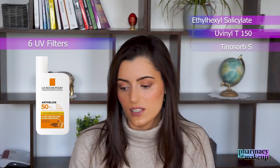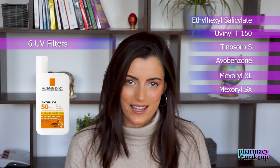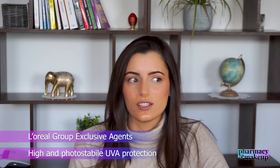The six filters in the old version were: Ethylhexyl salicylate, Uvinul T 150, Tinosorb S, Avobenzone, Mexoryl XL, and Mexoryl SX. Mexoryls are the top UV filters on the market — they provide high and photostable UVA protection. They are the so-called L'Oréal group exclusive agents, and only L'Oréal-owned companies have access to them. Of course, La Roche-Posay is owned by L'Oréal.